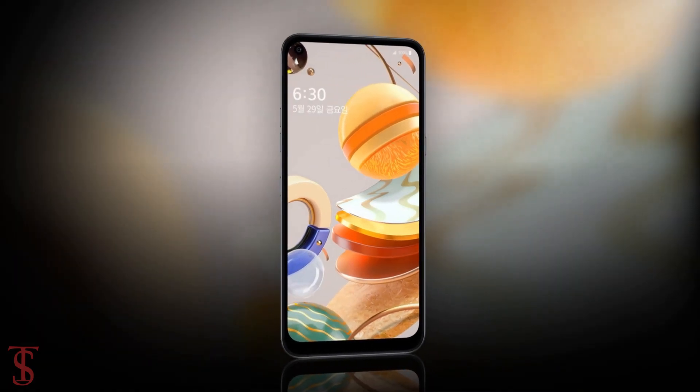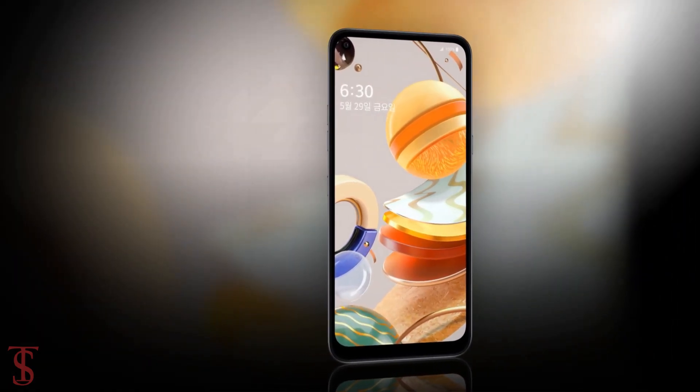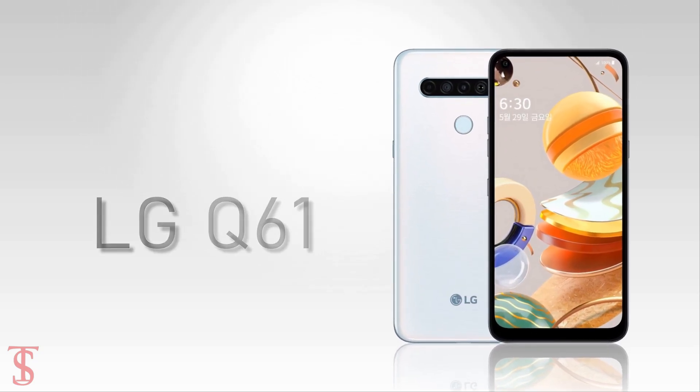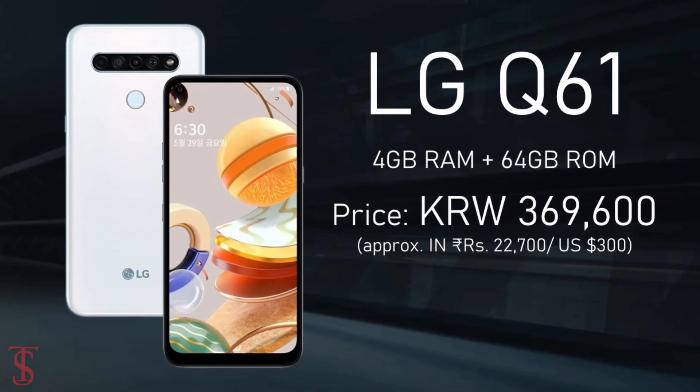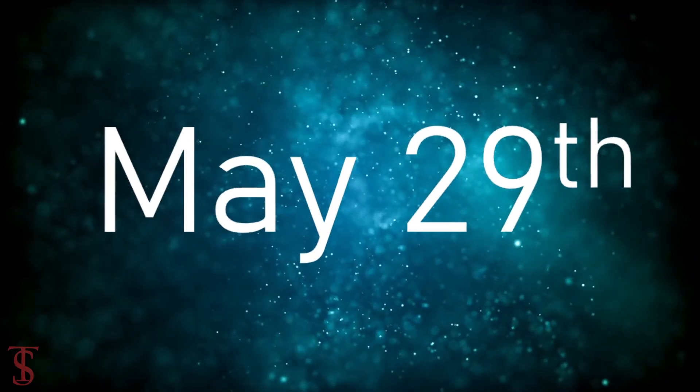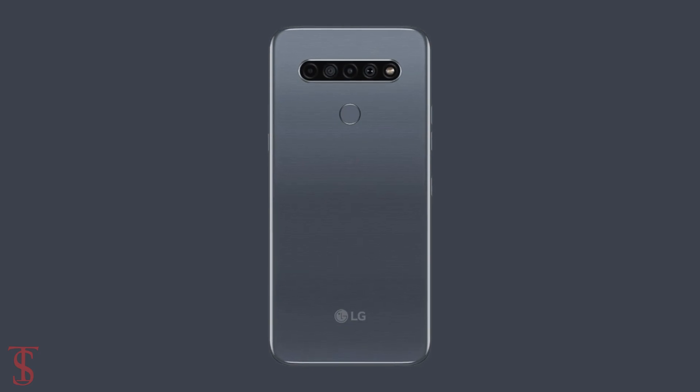Talking about the pricing and availability details, the LG Q61 has been priced in South Korea at 369,600 Korean won, and it will go on sale starting from May 29th in the country in white and titanium color options.